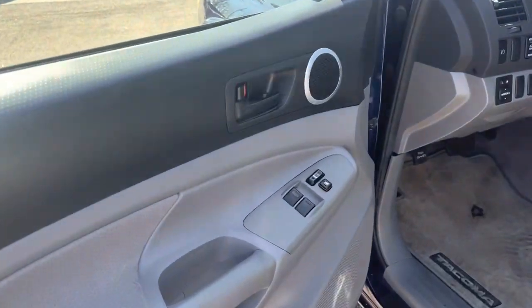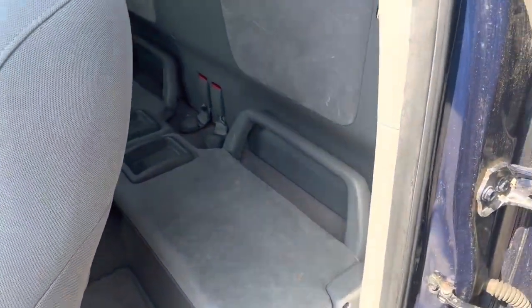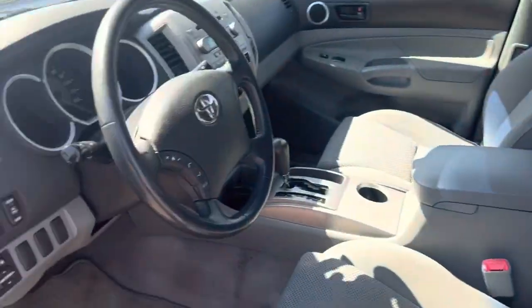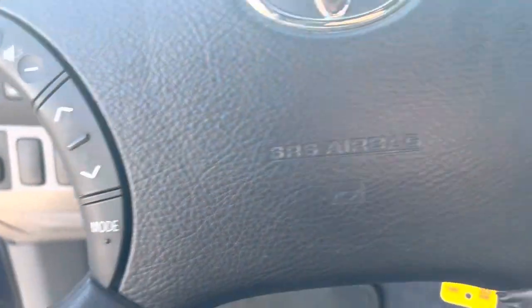Up front we've got power locks and windows. Rear opening doors with the jump seats in the back. Let's take a closer look — we've got power mirrors and fog lights. Here on the steering wheel you've got stereo controls.